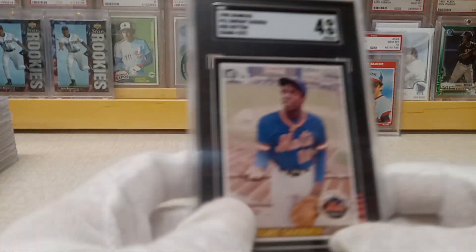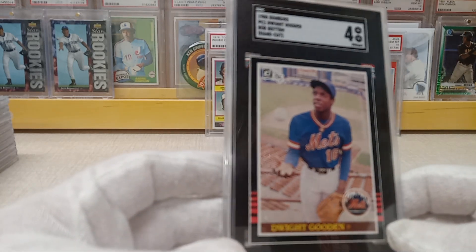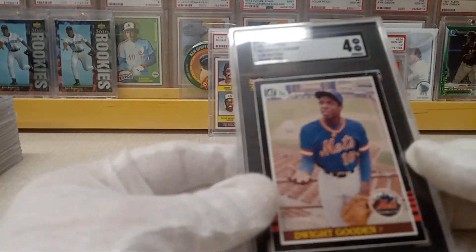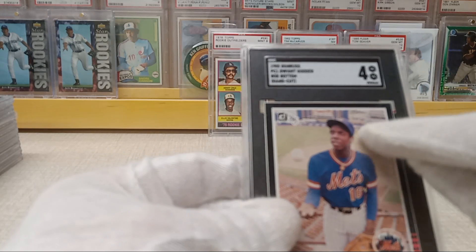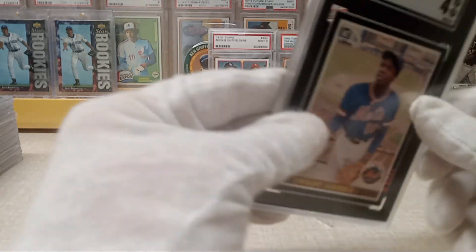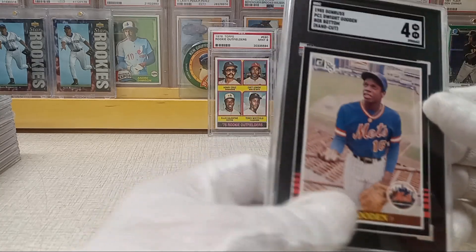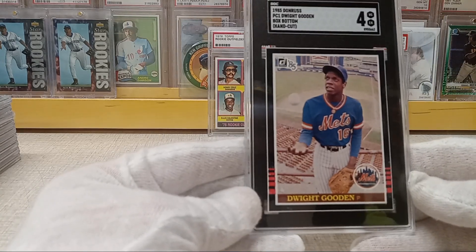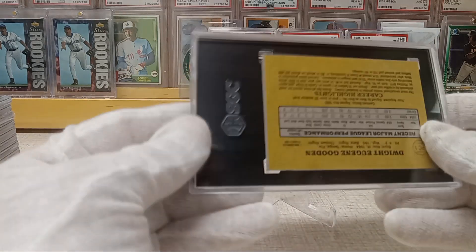Then I went ahead and slabbed this Dwight Gooden box bottom. I got a 4 on it — I knew it wasn't going to get a high grade but I just wanted to slab it. I cut it out and did a pretty good job of the cut, but it's got a crease from what would have been the corner of the box, so there's a little wrinkle. Still a good looking card even as a 4. High-grade ones can get a little out of hand pricewise, but I've just started cutting some box bottom cards so we'll see what happens.